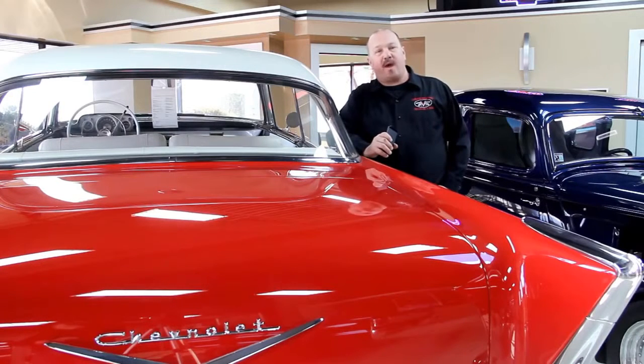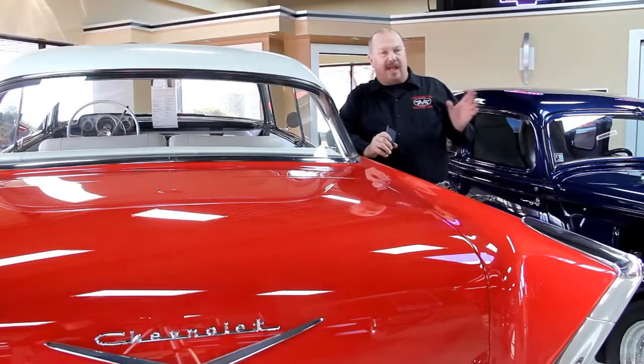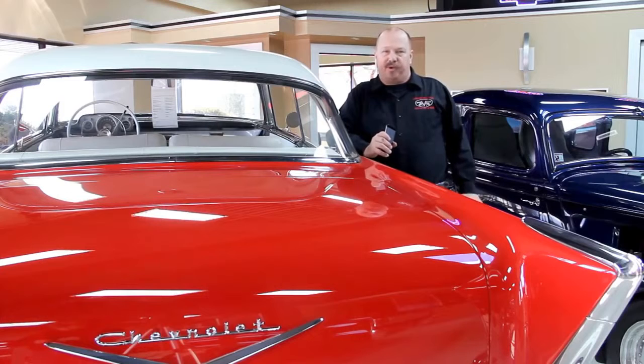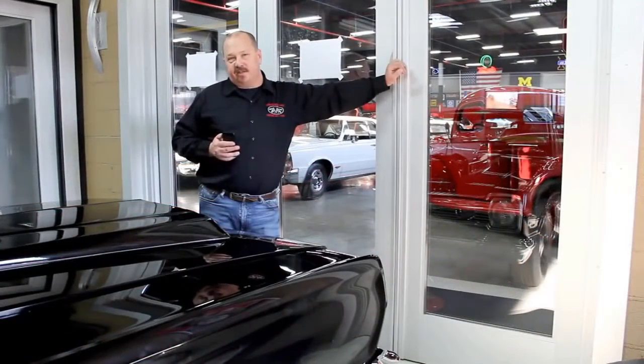We've got 30,000 square feet of indoor storage here and over 120 cars for sale. We buy about 30 a month, so the inventory changes quite frequently. Like us on Facebook, check us out there, and put us in your favorites on your computer and check us out often because you never know when we're getting another cool car in.